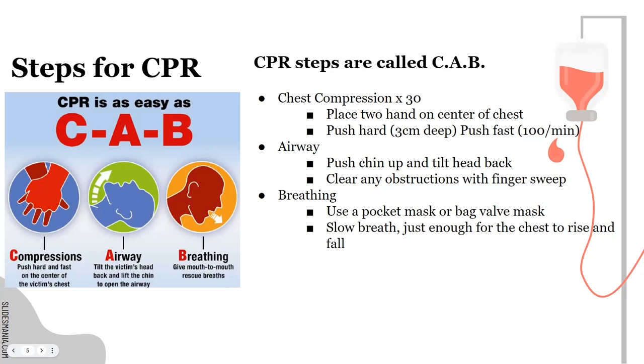Breathing. When breathing — and people don't want to go mouth-to-mouth, which is understandable given all the disease concerns — you should have a pocket mask. If you have a pocket mask or a bag valve mask, this is how you can actually provide artificial breath. When doing that, it is a slow breath, just enough for that chest to rise and fall. You're not blowing like you're inflating a balloon — you're blowing just enough to see that chest rise and fall.